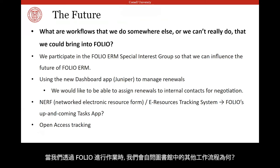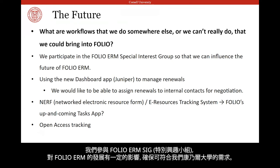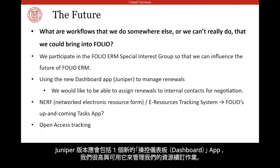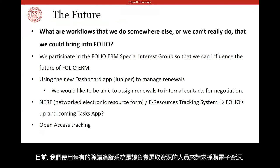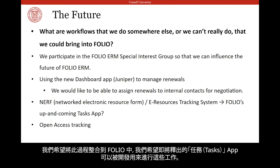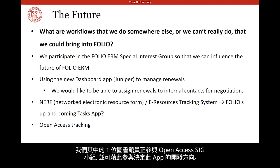As we progress with FOLIO, we like to ask ourselves what workflows we do somewhere else outside of FOLIO, or can't really do yet, that we could bring into FOLIO. We participate in the FOLIO ERM SIG so that we can influence how FOLIO ERM develops and be sure it meets our needs at Cornell. We are currently running the Iris version of FOLIO at Cornell and we're about to upgrade to Juniper. Juniper should include a new dashboard app that we're excited to use to manage our renewals. At the moment we use an old bug tracking system for selectors to submit requests for e-resources and for us to keep track of negotiating, licensing, acquiring, and making those resources available. We'd like to integrate that process into FOLIO and we're hoping the upcoming tasks app could be developed to do so. Two of us at Cornell participated in its testing with that idea in mind. We are also interested in tracking open access resources and one of our librarians is on the open access SIG so he can participate in the direction of that app.